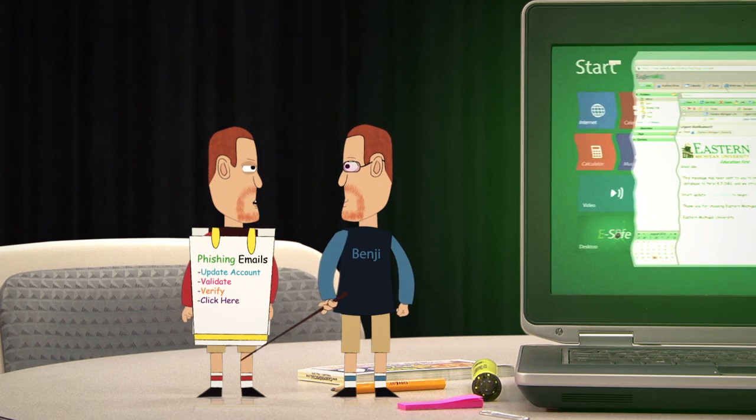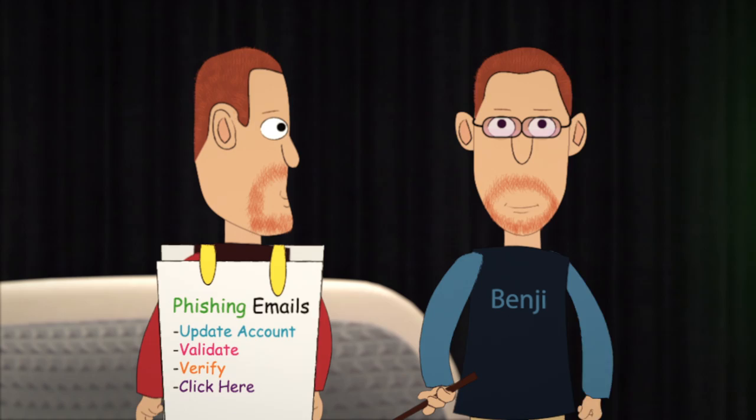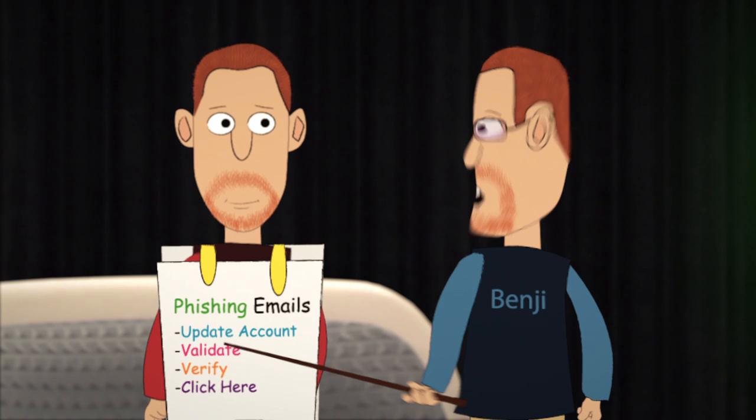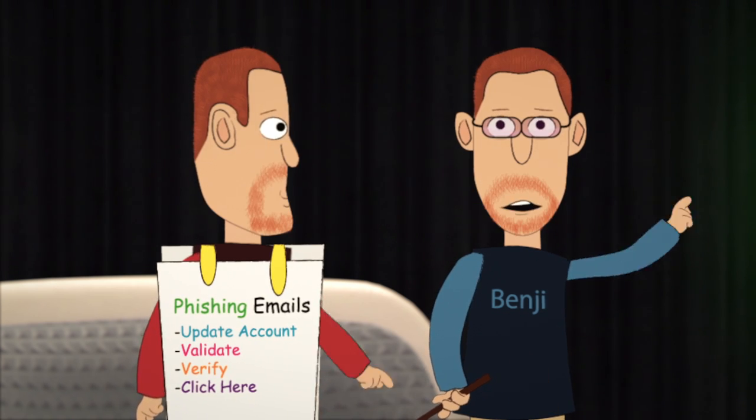Phishing emails are thieves trying to gain access to your usernames, passwords, credit cards, etc. Be on the lookout for phishing keywords, such as 'update account,' 'validate,' 'verify,' 'click here,' etc.